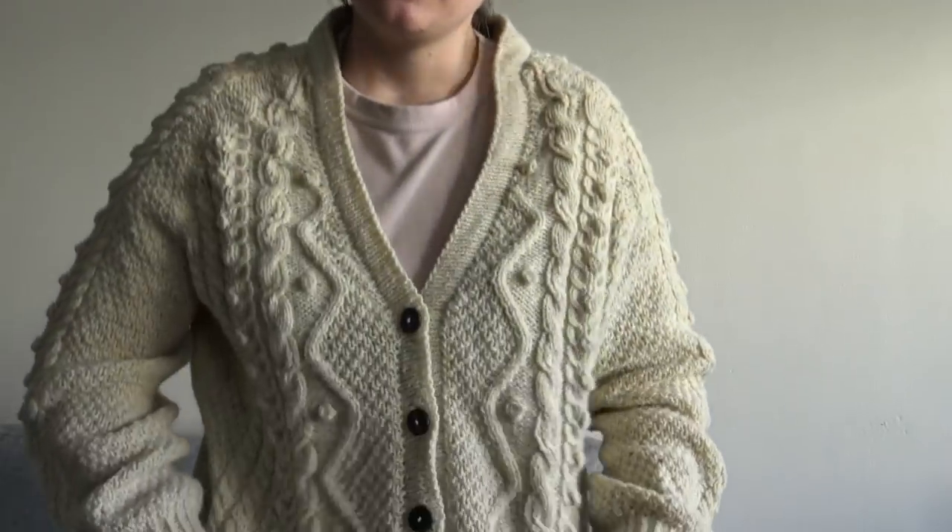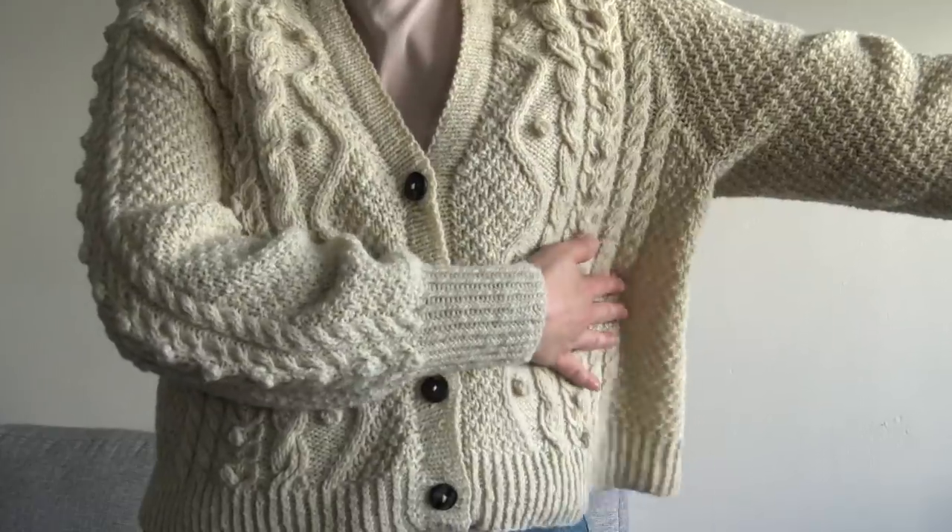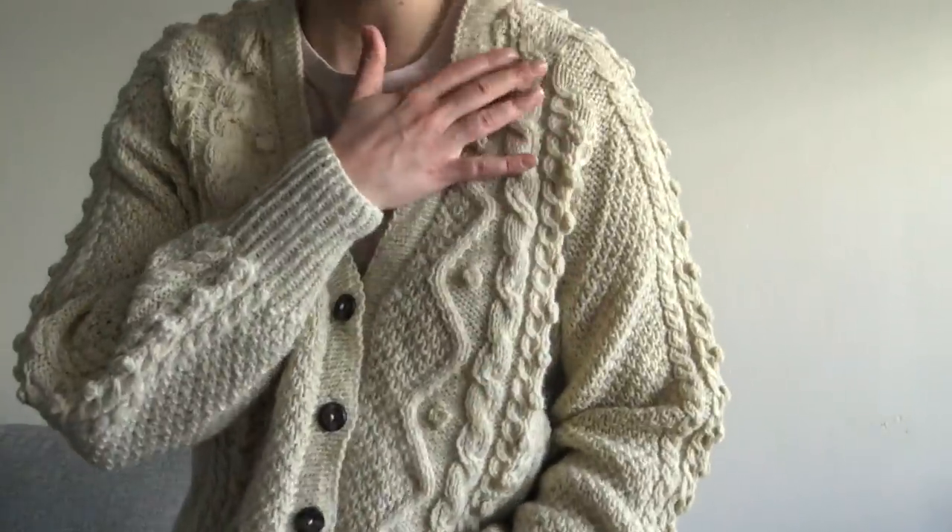The Willa cardigan has these oversized sleeves — volume sleeves with slim cuffs. There's a cable and bubble pattern on the sleeves as well as on the front and back of the body. It has a slightly oversized boxy fit and raglan sleeves. My favorite part about the cardigan is the folded bottom band, so it looks really finished and stays nicely in place.